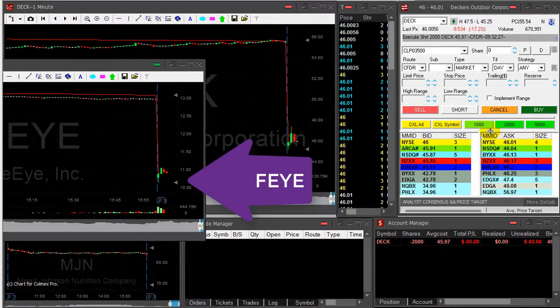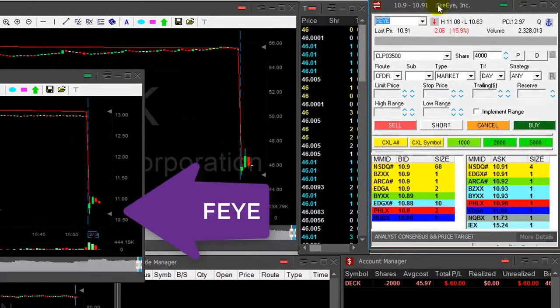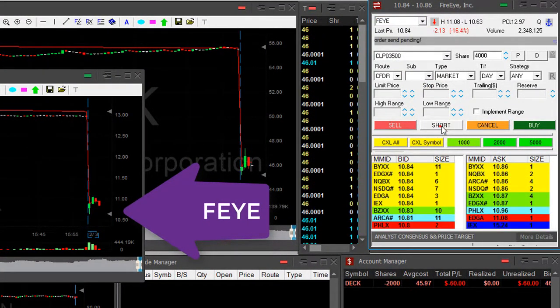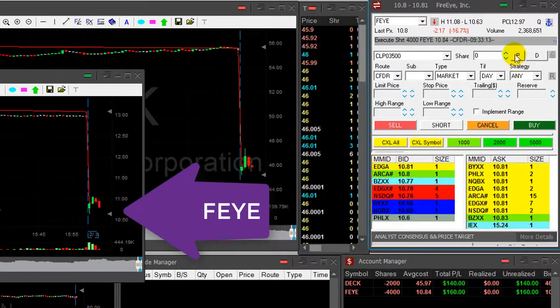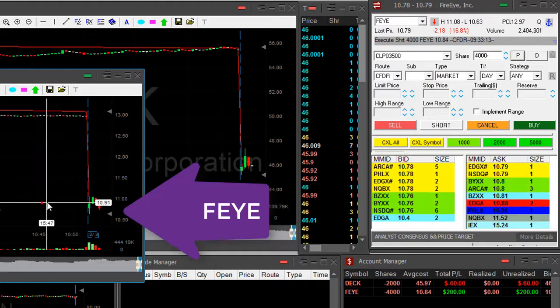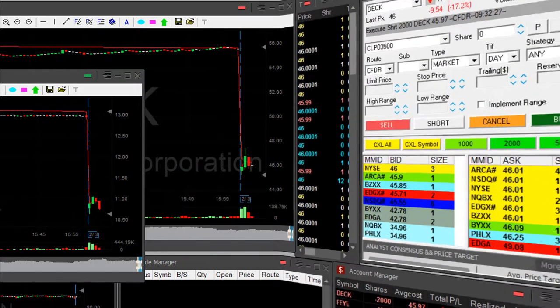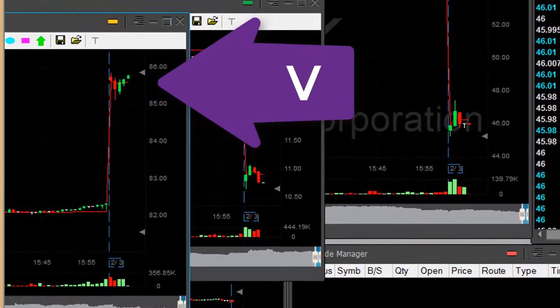FEYE down 17%, very nice reversal point. I would like to short it — okay, shorting. It's not a big mover, just shorted 4,000 shares, but I hope it's going to come down. This looks great, just great.